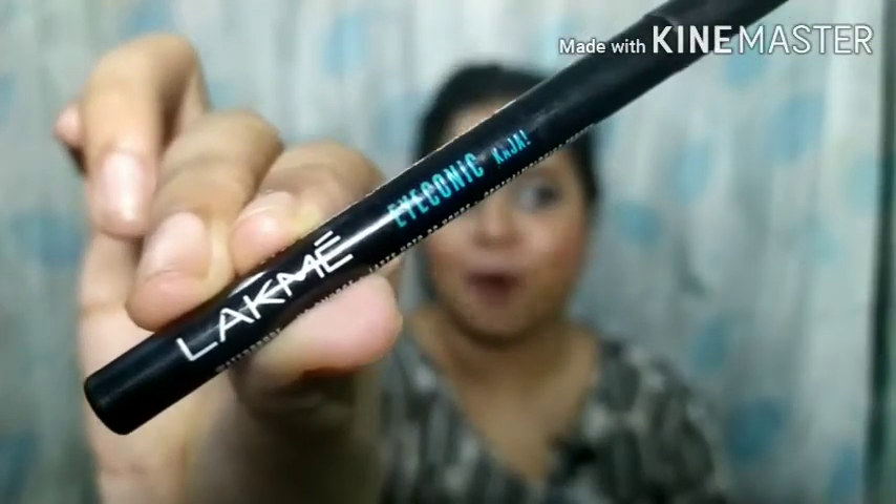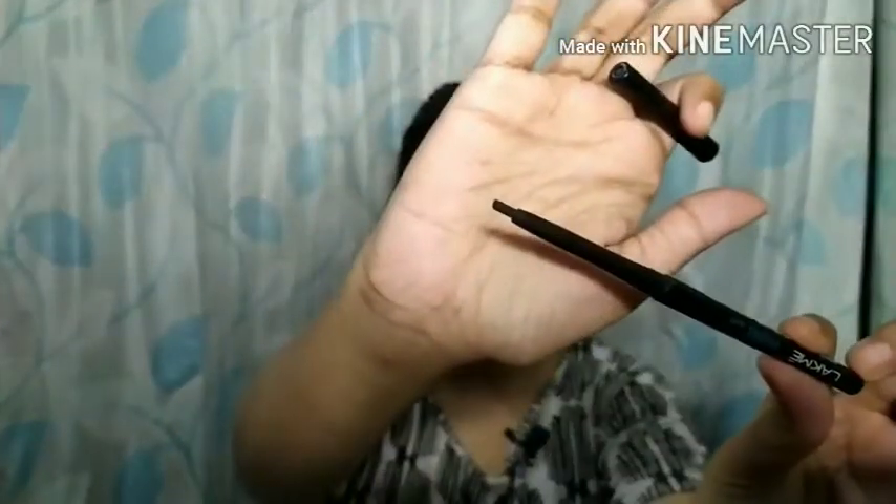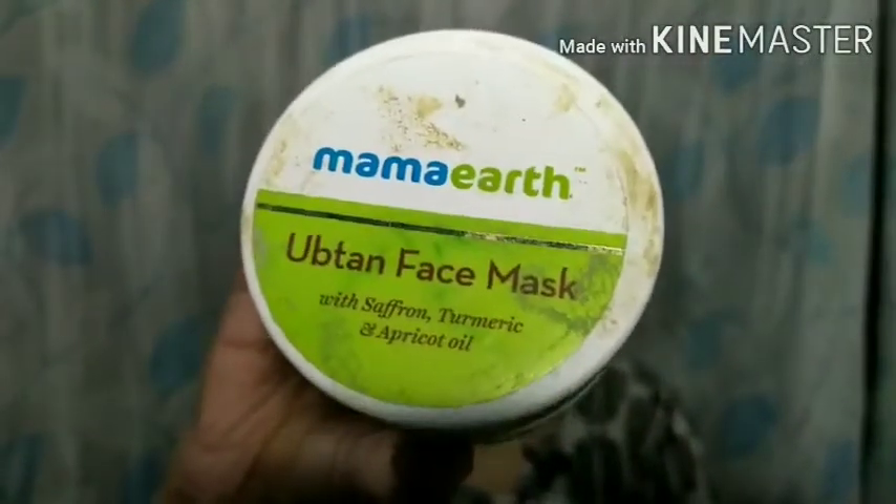The next product is the Lakme Iconic Kajal. This is a beautiful kajal that everybody knows about. I haven't finished it completely — there's still some remaining — but it has expired so I'm getting rid of it. It's a good kajal and I would want to repurchase it, but I've been using it for many years and want to try something different. It's a very nice, affordable kajal if you're looking for one.